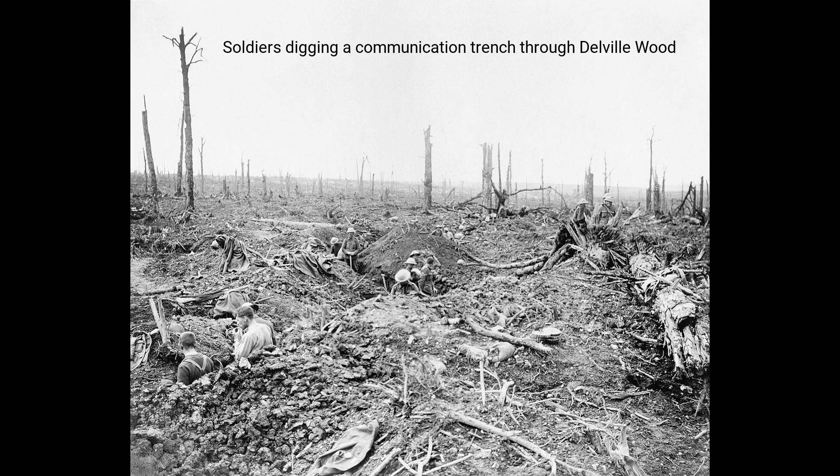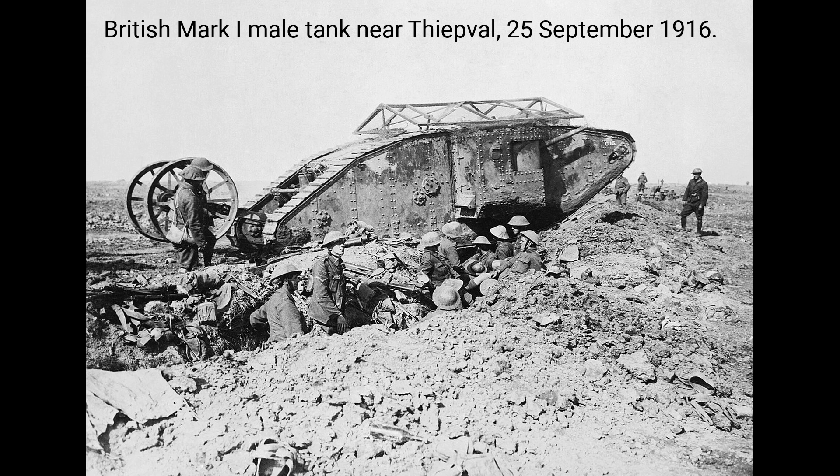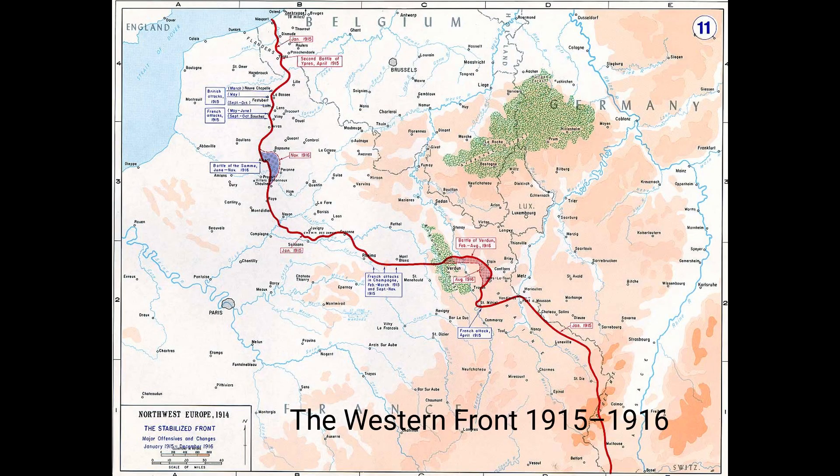Number 2: Battle of the Somme, 1916. A pivotal battle of World War I between British and French forces against the German Empire. This battle resulted in staggering casualties, with approximately 1.2 million dead, wounded, or missing over several months of fighting.